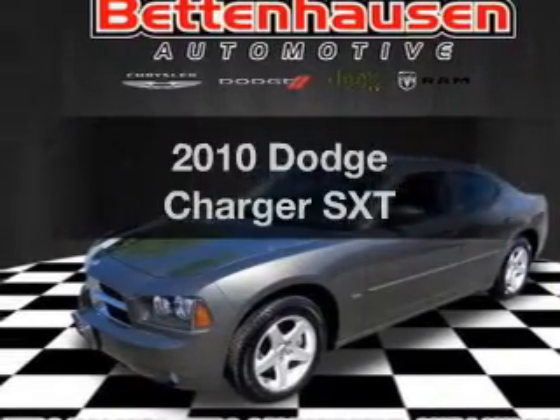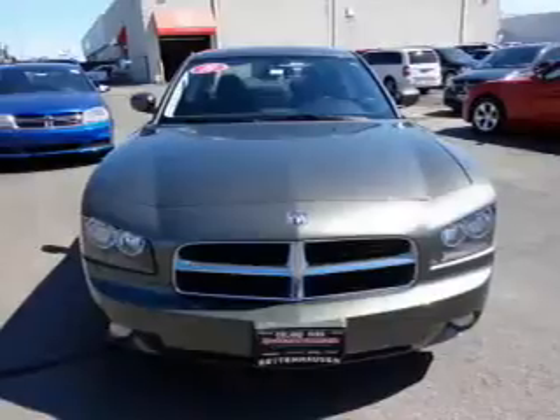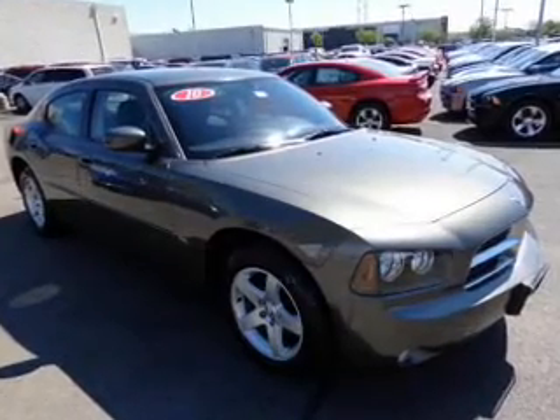Imagine yourself in this 2010 Dodge Charger. Everything you need under one roof with this great vehicle. With a solid six-cylinder engine, the powertrain includes rear wheel drive, driven by an automatic transmission.